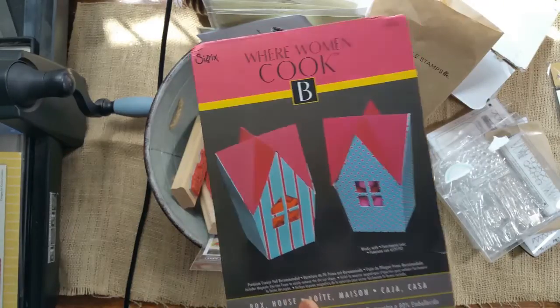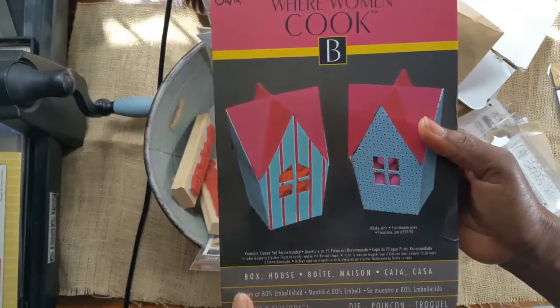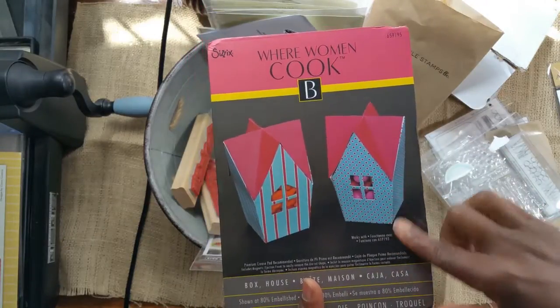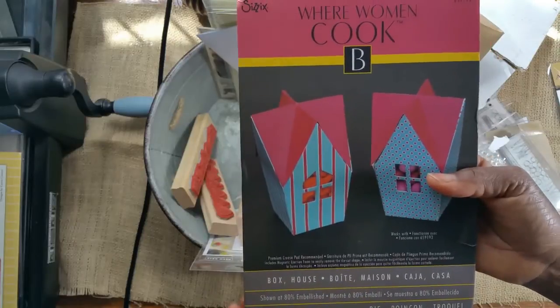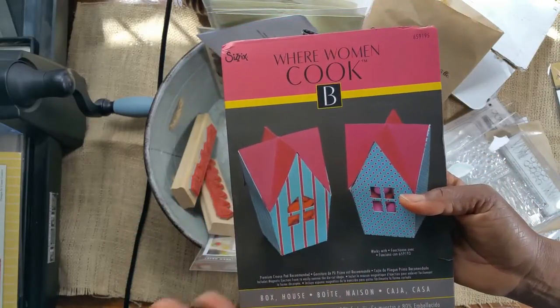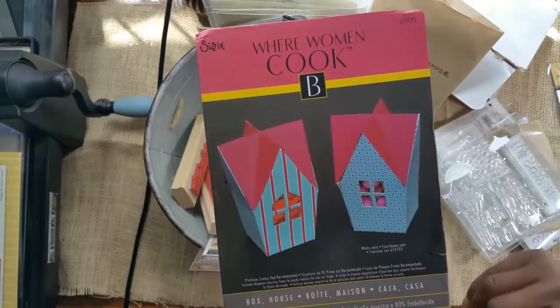I paid four bucks for this on Amazon, shipped six dollars priority mail. It's a Sizzix house die — I missed out on some of the older house dies and they're hard to find. I was really happy when I saw this one, and as of the other day it was still four bucks. Six dollars shipped priority — I absolutely love it.